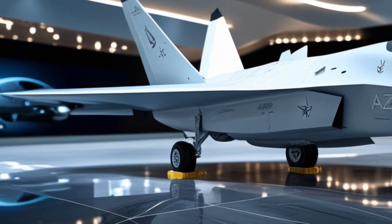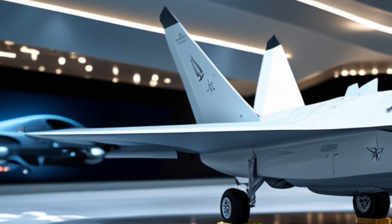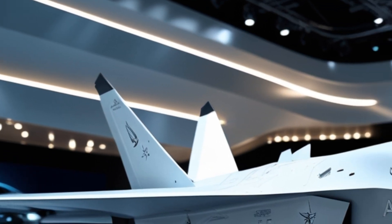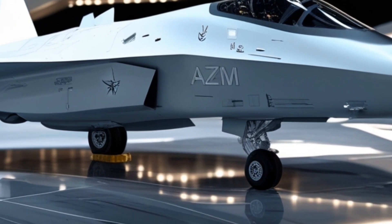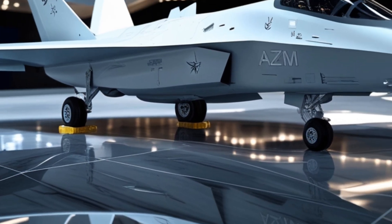The rear angle doesn't just show the design — it tells the story of performance. It reminds us that this jet is not only about stealth and beauty, but also about speed, power, and dominance in the skies. Project AZM is more than just a fighter jet. It is a symbol of ambition, innovation, and the future of aerospace technology.